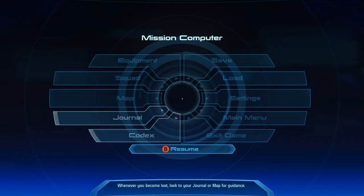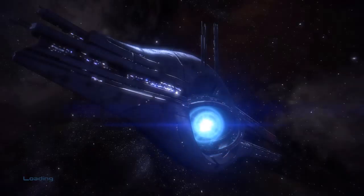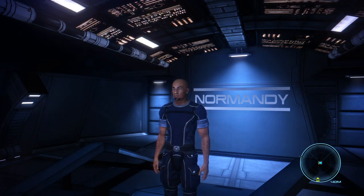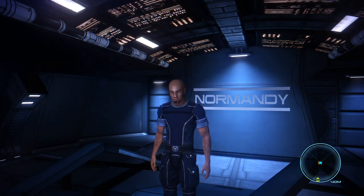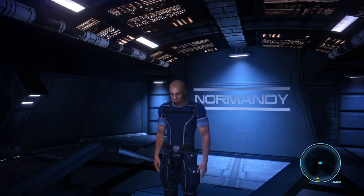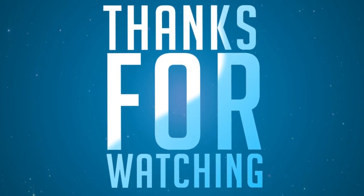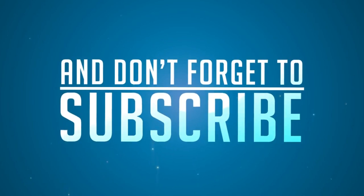Back in the Mako, and it is time to return to the Normandy. Another successful mission — we found out what happened to those hapless researchers, transformed into cybernetic husks. That concludes this episode. We will continue with more of Mass Effect. This is Hill, and I'm out. We'll see you next time.